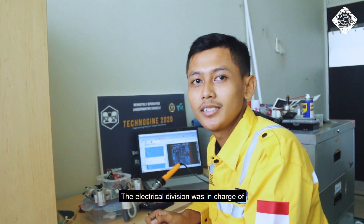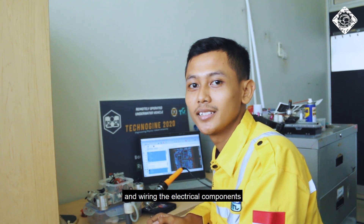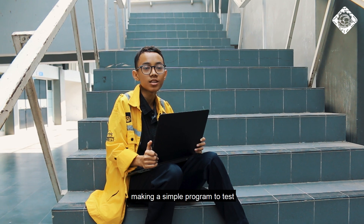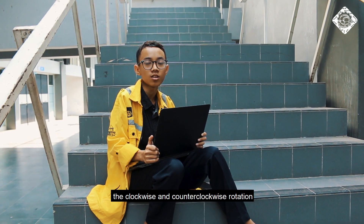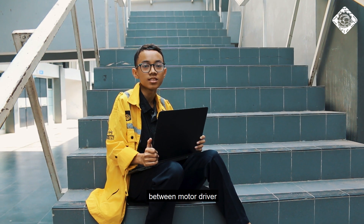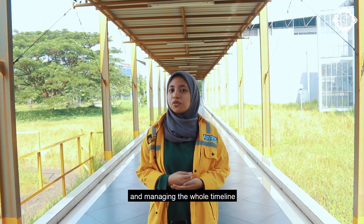The electrical division was in charge of making the schematic, designing the PCB, printing the PCB, soldering, and wiring the electrical components. The programming division was in charge of making the coding script and creating a simple program to test clockwise and counterclockwise rotation, and checking the connection between the motor driver and remote control. The official division was in charge of making the report, presentation, and managing the whole timeline throughout the project.